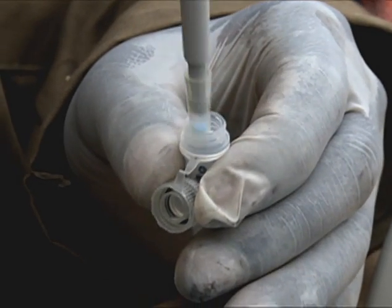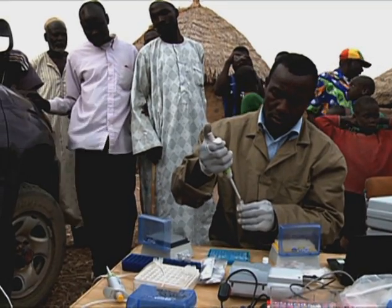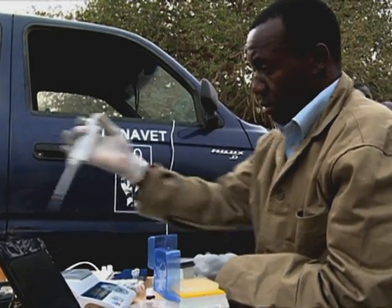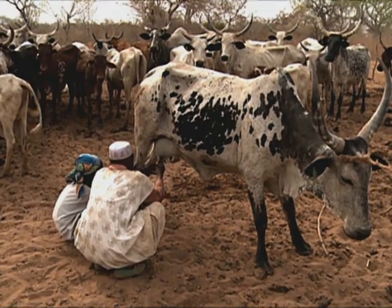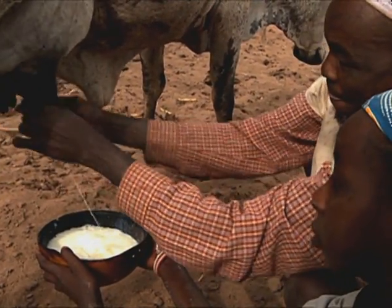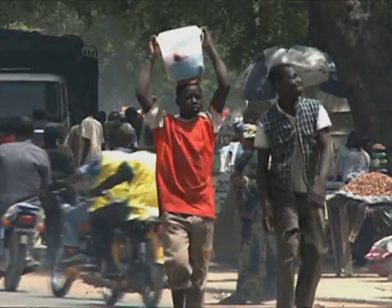With an instant diagnosis, veterinarians can advise farmers how to contain and control the disease by quarantine, treatment, or vaccination. Fast action can not only limit damage to the affected herds, but can also prevent the disease from spreading into neighboring villages or even other countries.